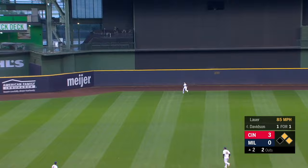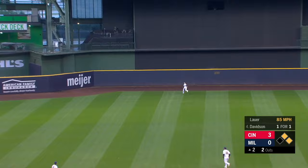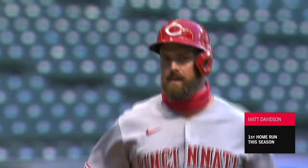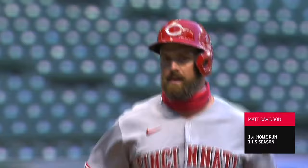First ball swinging, center field — Gammel on the run at the track, Gammel leaps — and it is gone. A three-run home run for Matt Davidson. The Reds erupt here in the second inning. Davidson's first home run of the season, jumping on the first pitch he saw.